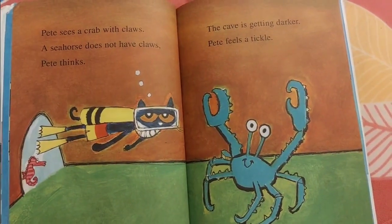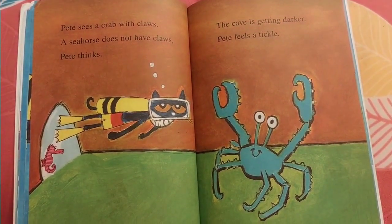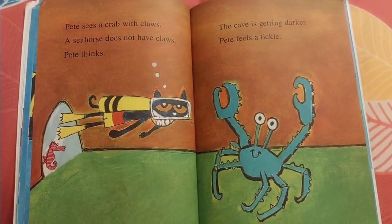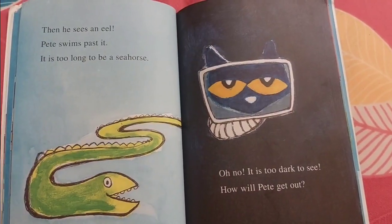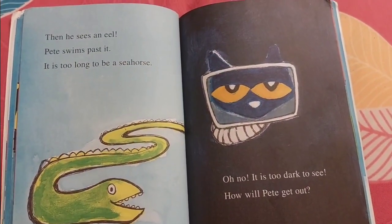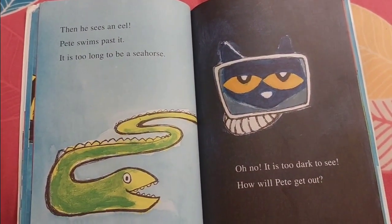Pete sees a crab with claws. A seahorse does not have claws, Pete thinks. The cave is getting darker. Pete feels a tickle. Then he sees an eel. Pete swims past it. It is too long to be a seahorse.